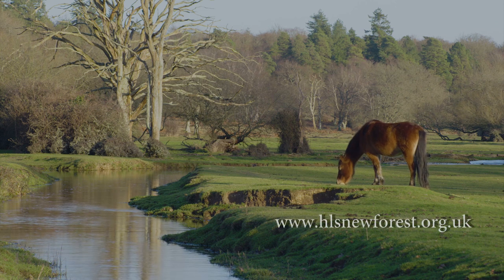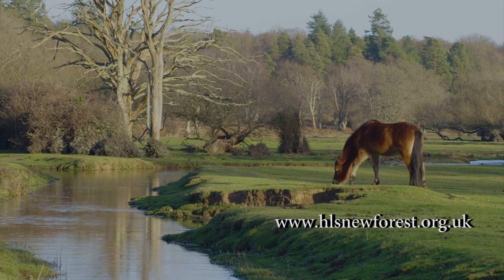Discover more about New Forest wetlands at hlsnewforest.org.uk